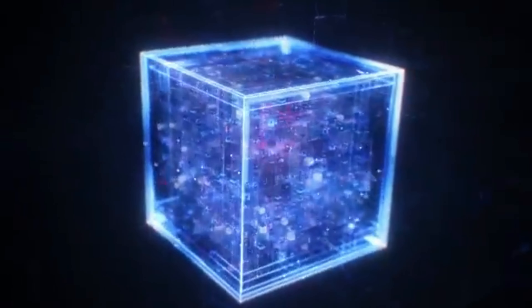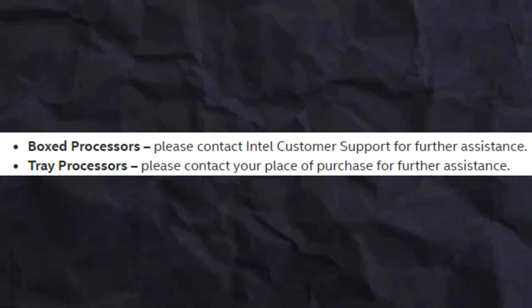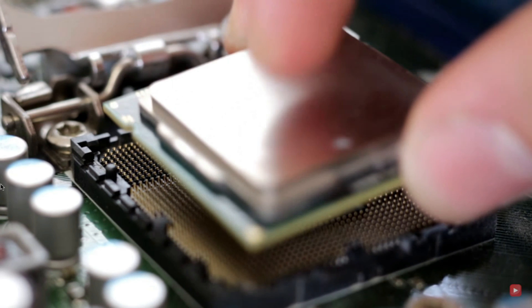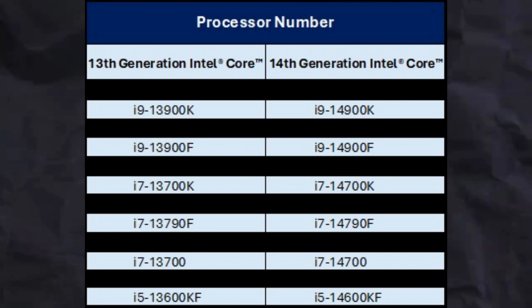There are two solutions available. The first solution: if you have one of the affected i9 or i7 13th or 14th generation processors, Intel is offering a two-year extended warranty. This extended warranty covers 24 different 13th and 14th gen desktop chipset models. If you have a boxed processor, you can apply for the warranty extension. If you have a tray or separately assembled PC, the process may differ. Intel will immediately extend the warranty for these 24 models.